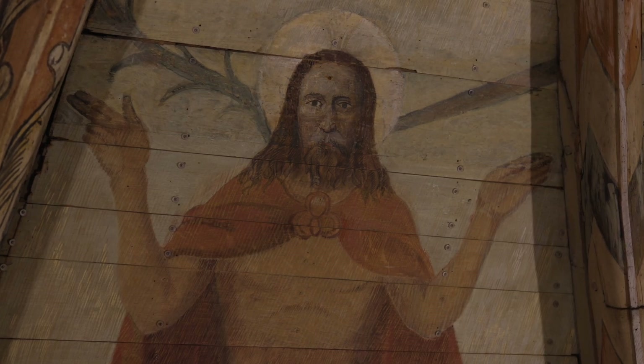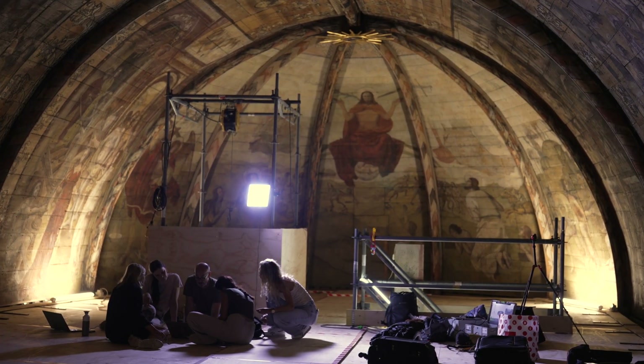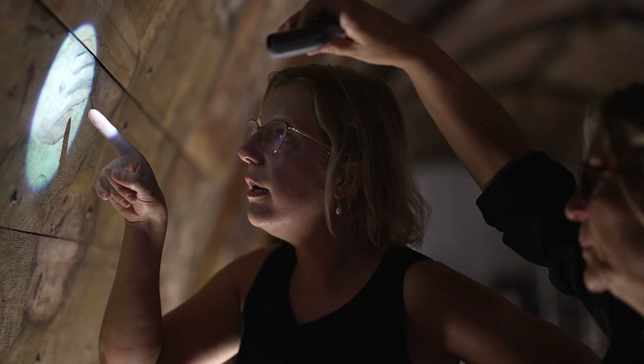Roughly between 1510 and 1518 it must have been painted, but unfortunately the archives are lost so we do not have any accounts or any written sources. So it's really difficult to say where we see the hand of the artist. Hopefully we can say more after the restoration.